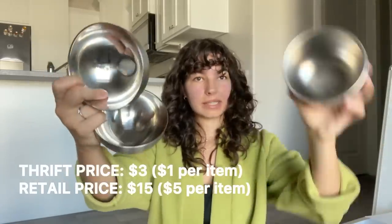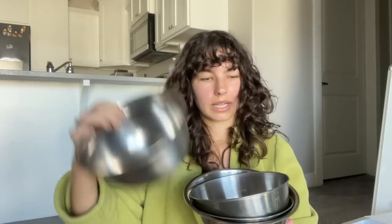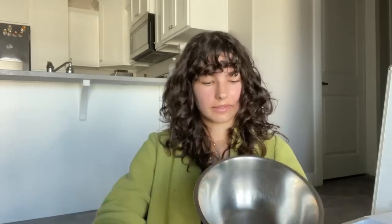Next up, I have some stainless steel bowls. I didn't have any small ones and I really needed small ones. I use these at all times. If you're looking to buy these for your new apartment, don't you dare purchase these brand new because you can always find them at thrift stores. I didn't have any when I moved here. I have one, two, three, four, five, and six.